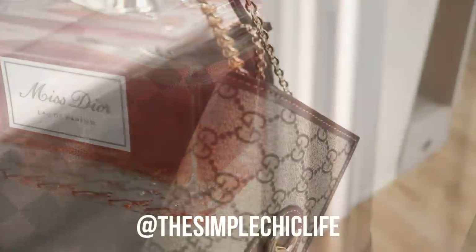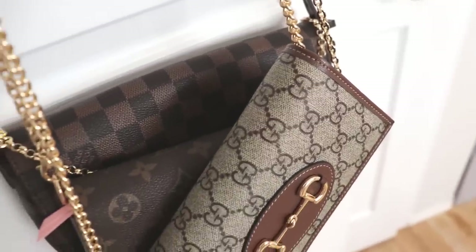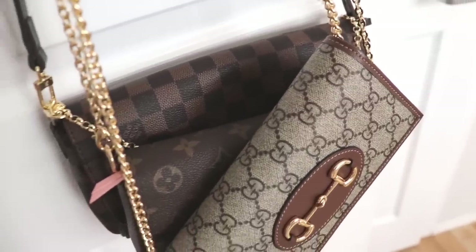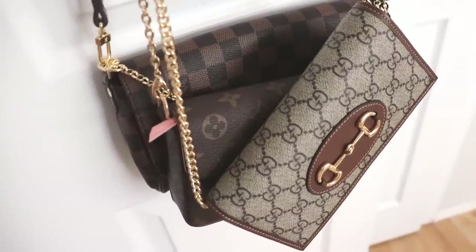Feel free to head over and follow me on Instagram where I share a lot of behind-the-scenes footage and other little tidbits of my life — scent of the day, outfits of the day, home decor, things like that. And without further ado, let's get started in today's video.